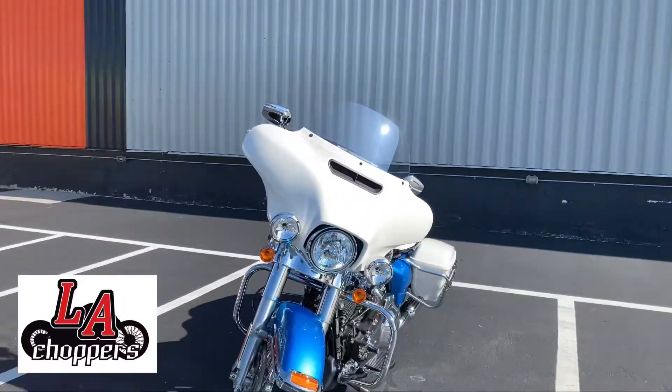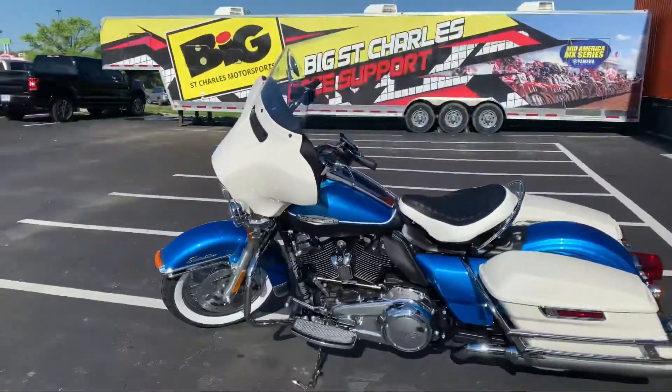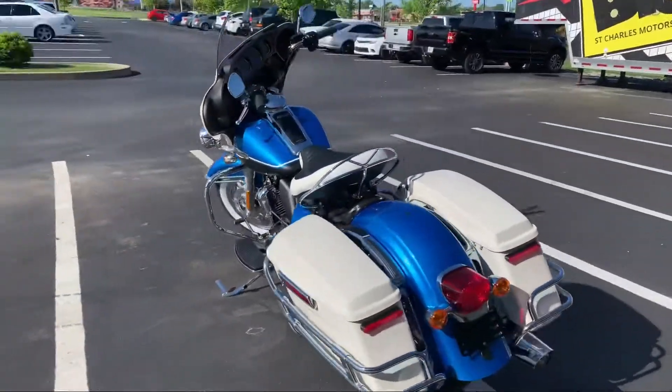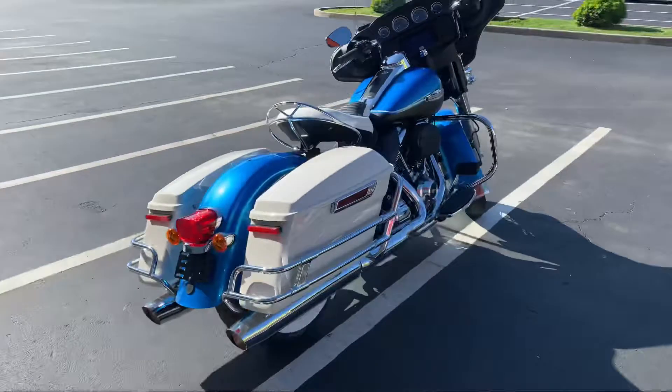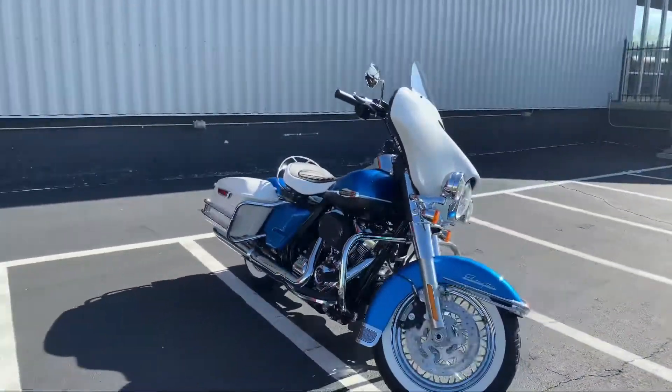Welcome back, my two-wheel friends. Marshall Tucker here at LA Choppers, and I have the opportunity to check out the brand new Harley-Davidson Electric Glide Revival from the Icon Series. This is the first of the Icon Series to be released.